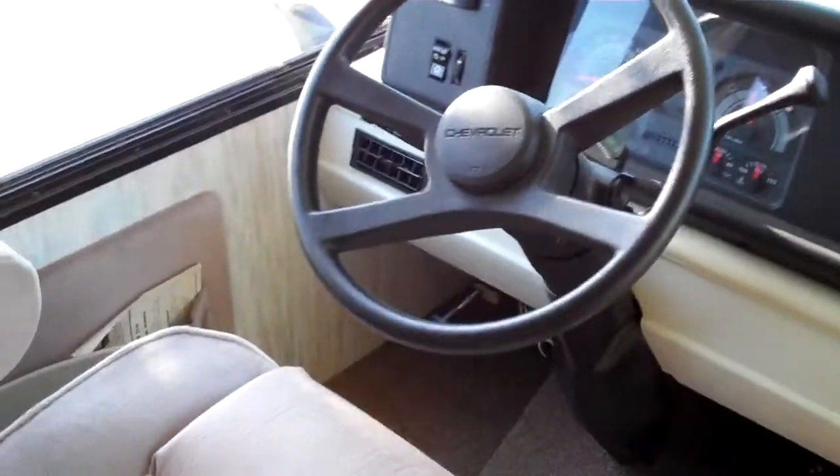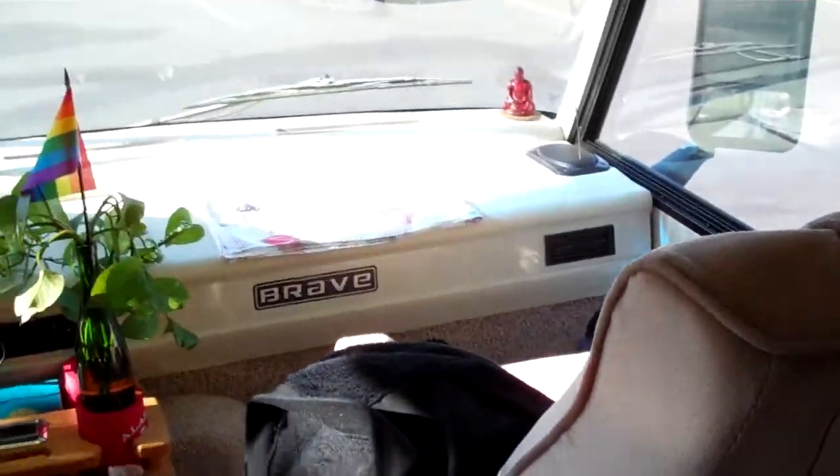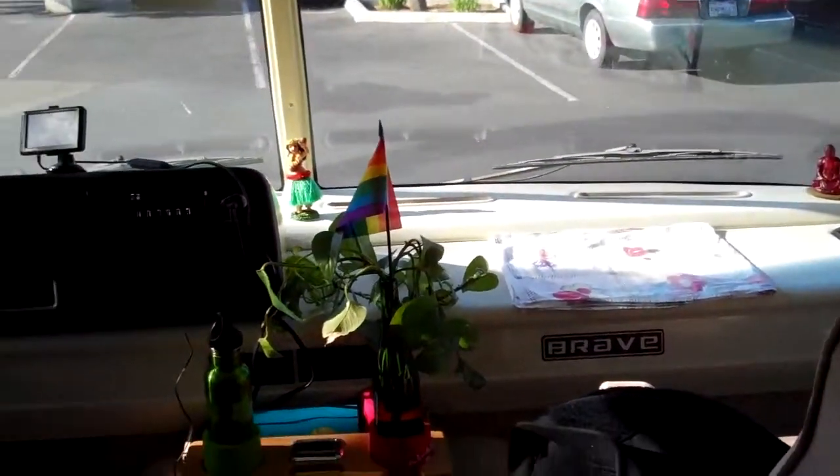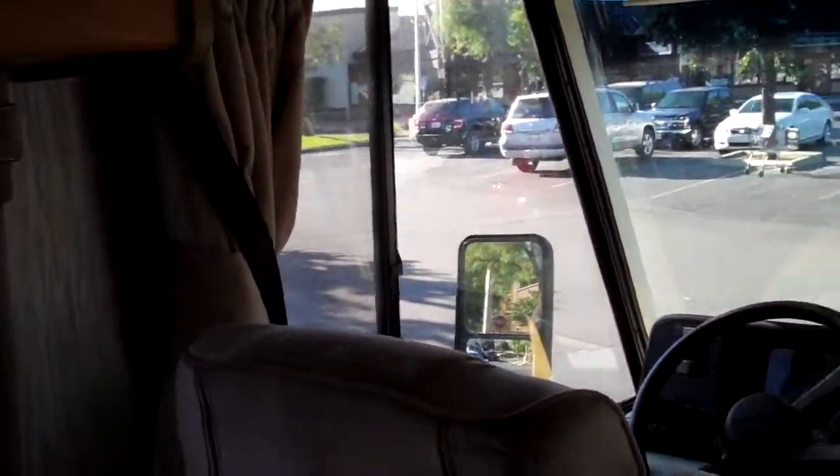This is the driver's seat and the front cab, the co-pilot chair, our little rainbow flag. We're outside of Trader Joe's right now.